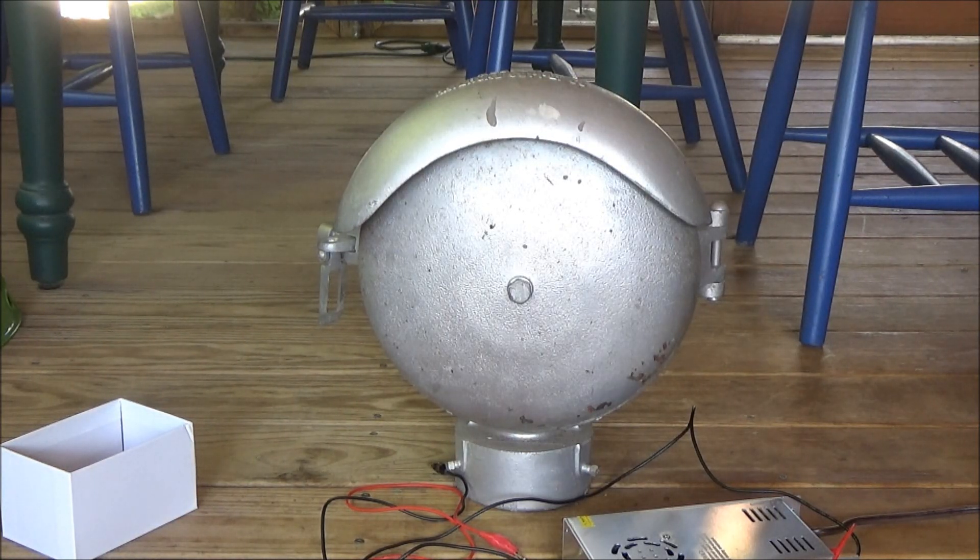Alright, so this is my Western Railroad Supply Company, or WRRS for short, model 1203 mechanical crossing bell. This bell is different from the standard WRRS model 0222 mechanical crossing bell, as I'll show you shortly, but this is the front of it.